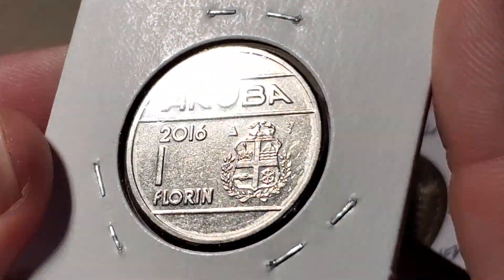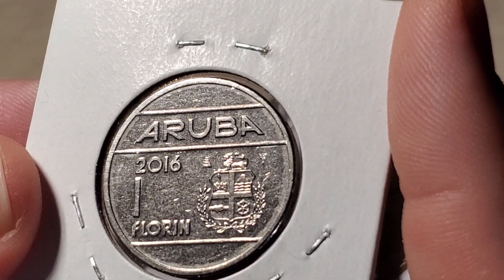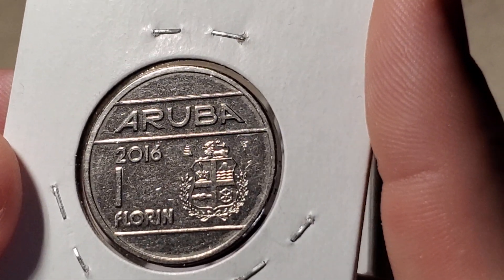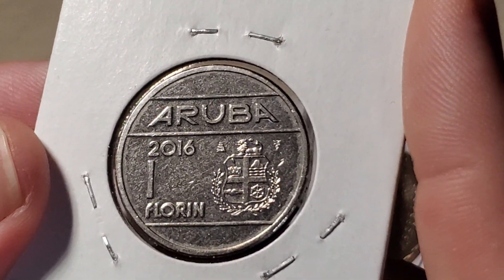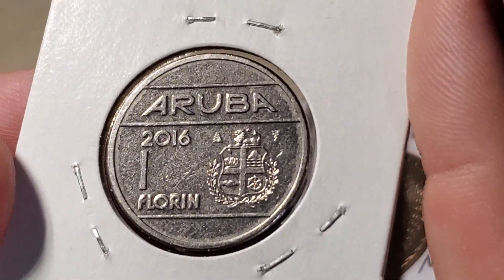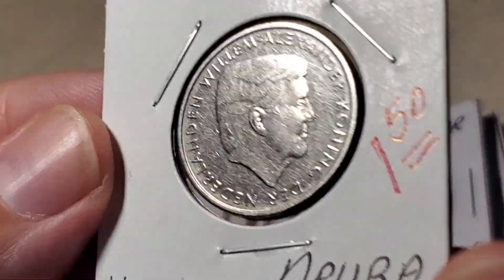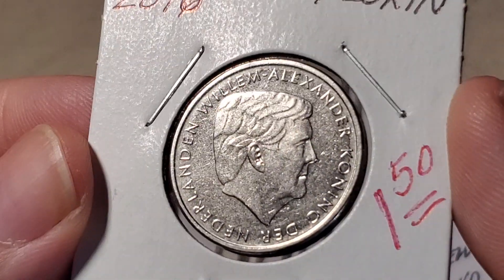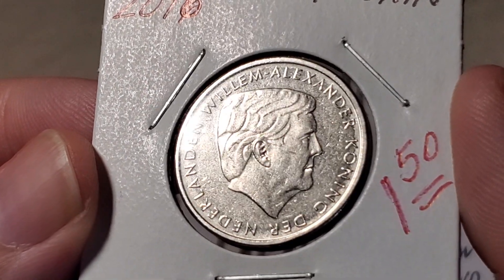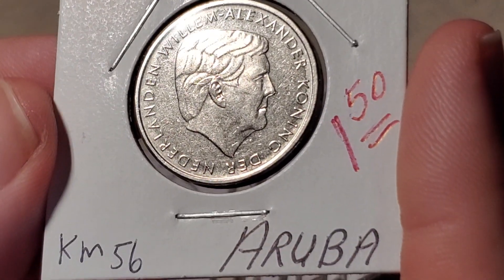Moving to Aruba — this is a one florin coin from 2016. Aruban coins are controlled by the Netherlands, but since the Netherlands moved to the Euro and Aruba is not part of the European Union, Aruba kept its own coinage. The coin design hasn't changed in decades except when the monarch changes. This one features the newest Dutch monarch, King Willem-Alexander, and is catalogued as KM56.